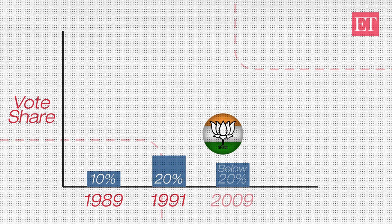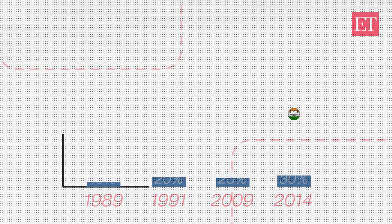BJP dropped below 20% in 2009 and crossed 30% in 2014, becoming the first party to cross 30% vote share since 1991.